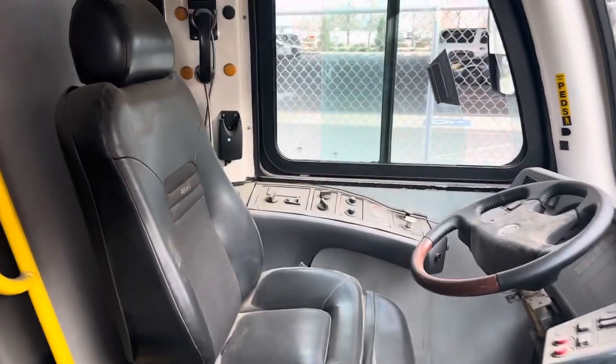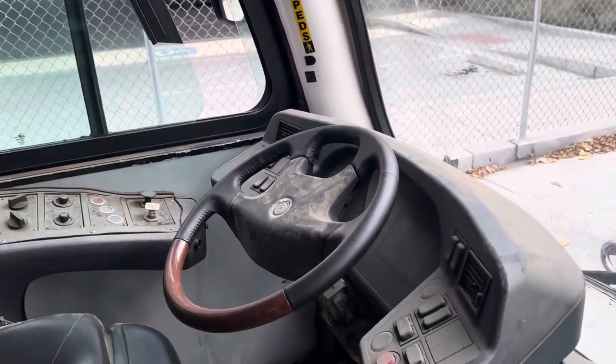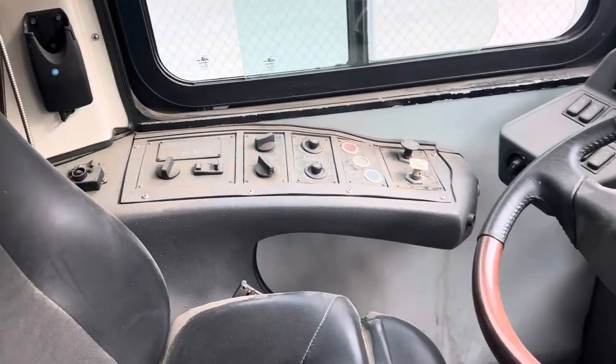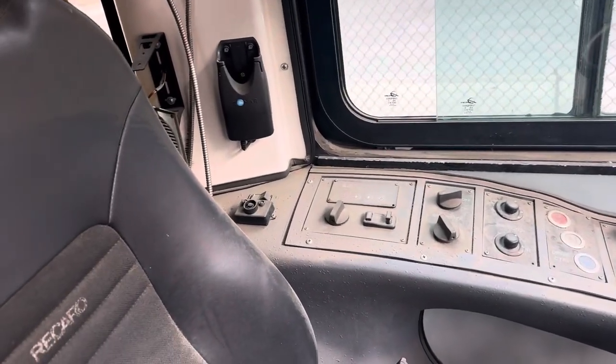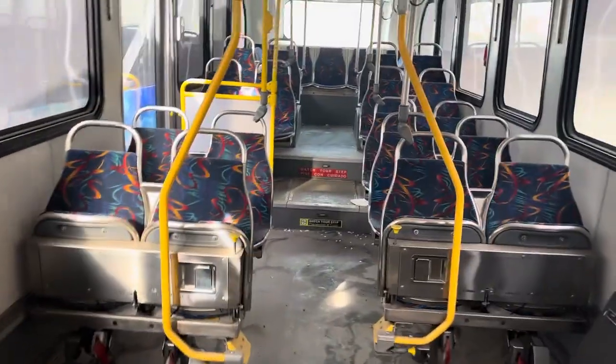This would be a better picture than the other video I posted. There's the dash, the controls — you can see all the dust because it's been sitting for like two years with the doors open.